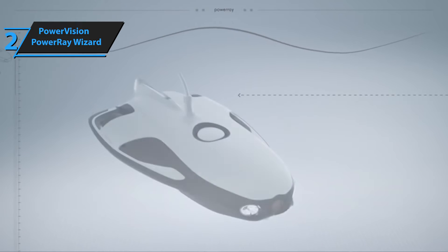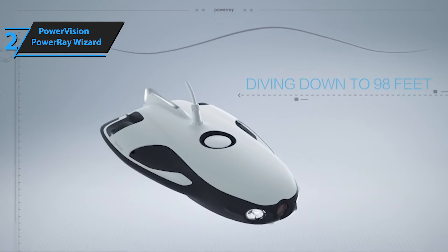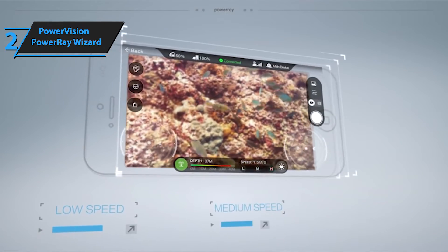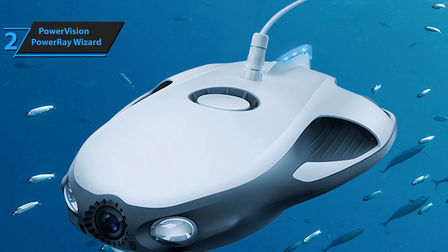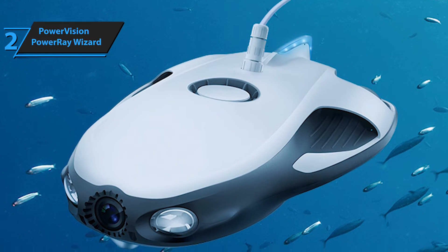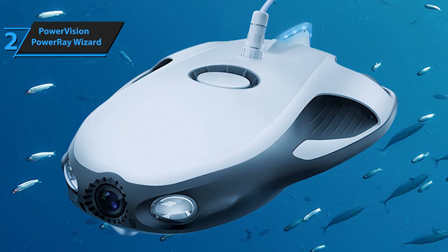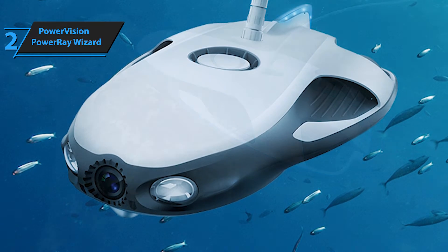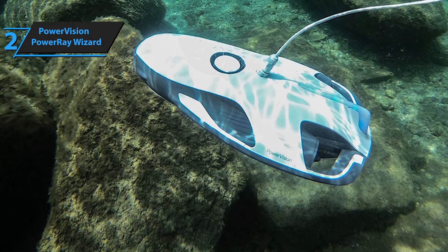PowerVision, known for its innovative PowerEgg drone, now brings us the PowerRay Wizard — one of the most lightweight underwater drones I've ever operated. The PowerRay eliminates the typical challenges associated with aerial drones, such as crashing into trees or accidentally hitting people during landing. However, users should be cautious not to collide with rocks, boat undersides, or encounter sharks while navigating underwater.